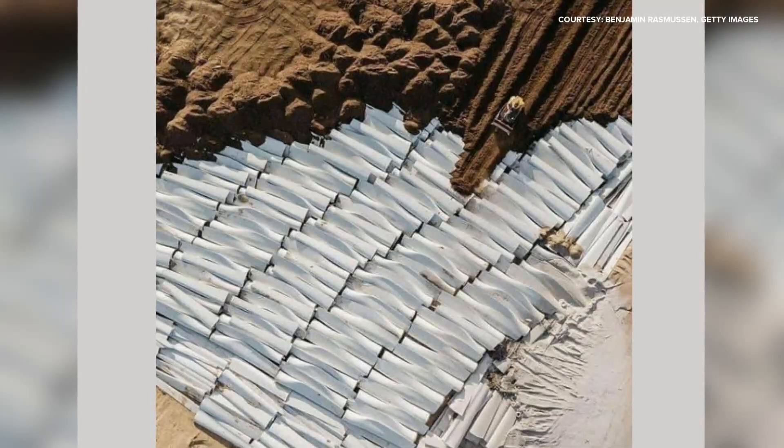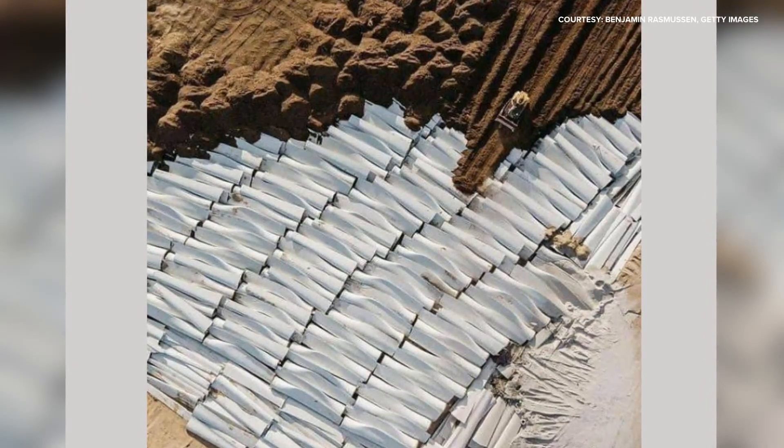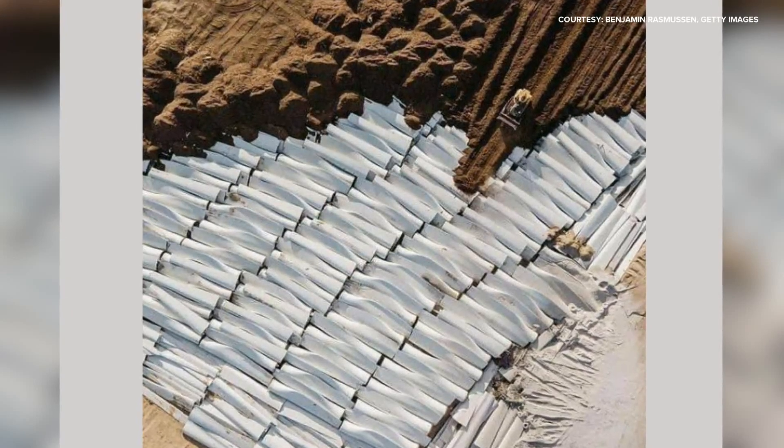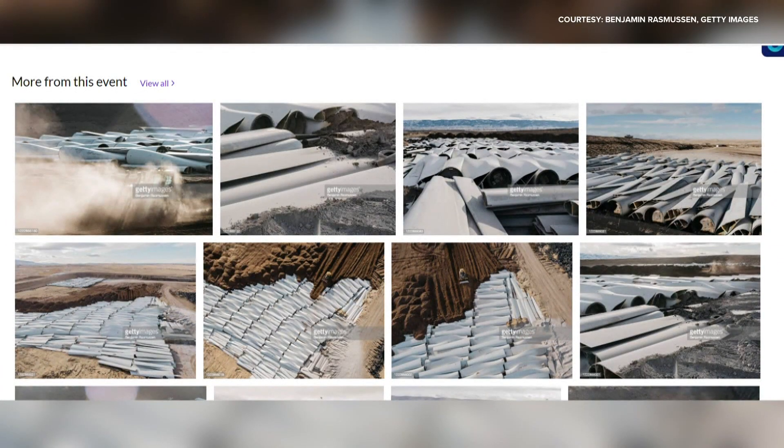You may have seen these claims circling online that wind turbine blades cannot be recycled. News Center Maine's Hannah Dineen set out to verify and finds it's true. This photo showing a bulldozer covering hundreds of wind turbine blades in a landfill has been circulating online in recent months. The image is real, taken by photographer Benjamin Rasmussen for Getty Images as part of a series of photos at a Wyoming landfill.